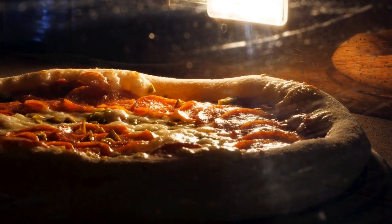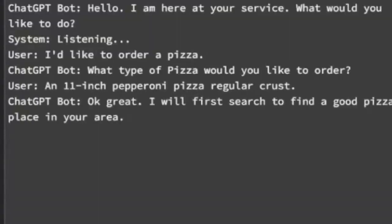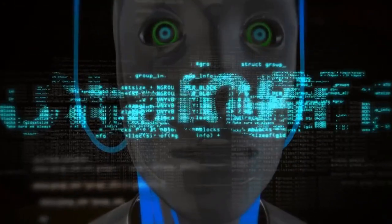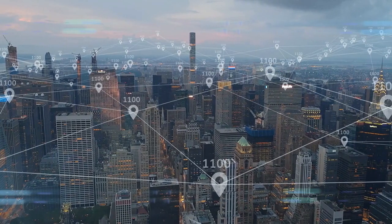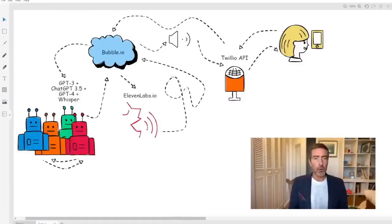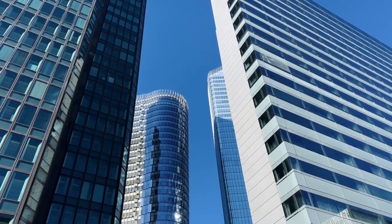A real-life example of using AutoGPT is ordering a pizza. You'll see a demonstration of the bot in action ordering an 11-inch pepperoni pizza with regular crust using the Twilio voice API. The bot uses GPT-3.5, GPT-4, and Whisper to communicate with the user and the pizza place representative. It searches for a pizza place in the user's area and creates a voice bot to call the pizza place and place the order, using the 11labs.io API to handle audio-to-text conversion. This demonstrates AI's ability to streamline processes, save time, improve customer service, and transform various industries.